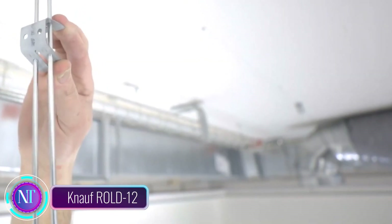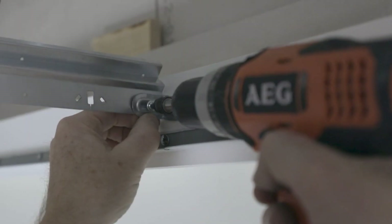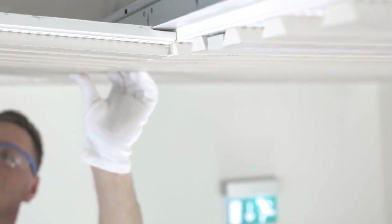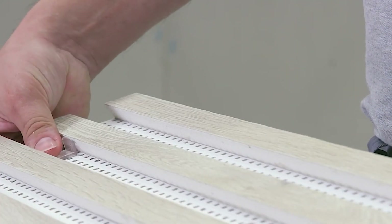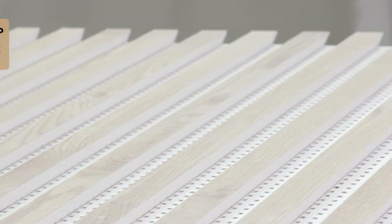Nof RLD 12 is the answer to urban noise woes. In bustling Europe, 40 to 65 percent of residents endure noise levels exceeding 55 decibels, disrupting sleep and leading to health problems. The Nof RLD 12 is an acoustic ceiling designed for sound absorption, with impressive NRC coefficients ranging from 0.8 to 0.9. It's perfect for apartments, recording studios, home theaters, and more. Crafted primarily from gypsum, these panels are easy to install and can be enhanced with LED strips for added ambience. Nof RLD 12 also uses Clinio technology to filter odors from the air, ensuring a fresh and peaceful environment.